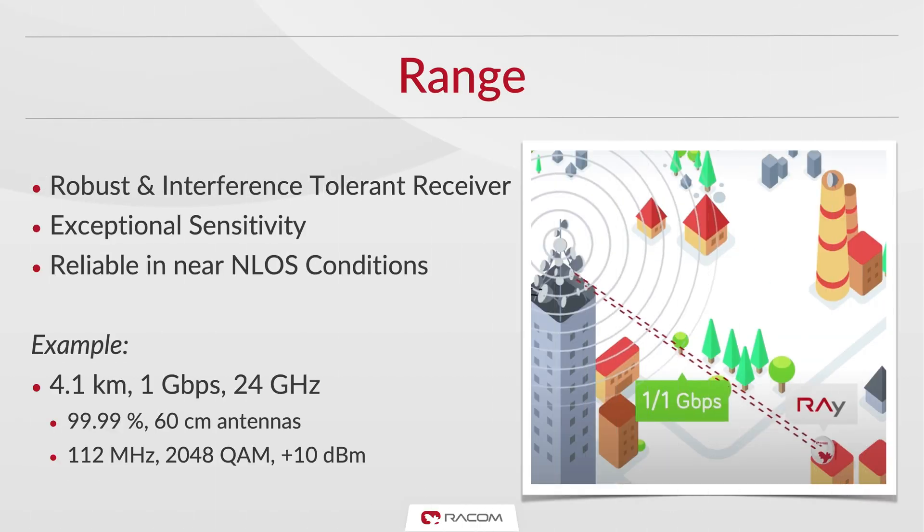RAID 3's receiver is a true market leader, delivering exceptional sensitivity and interference tolerance. Some clients are running RAID links in near non-line-of-sight conditions.